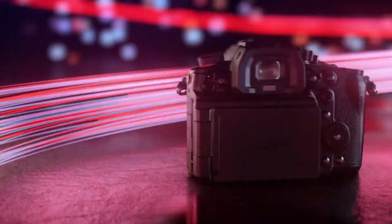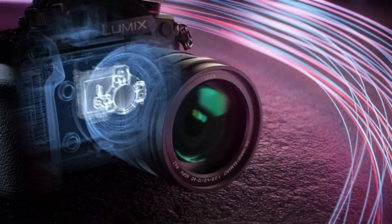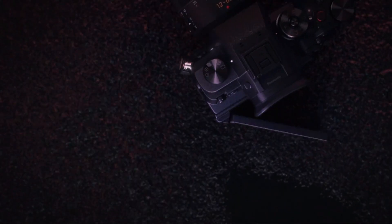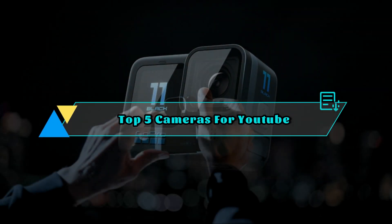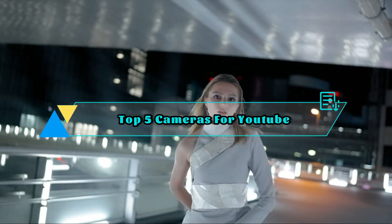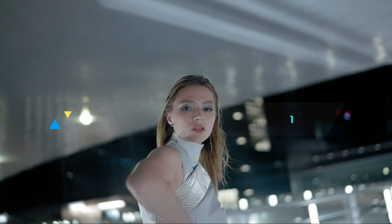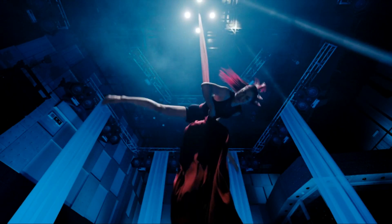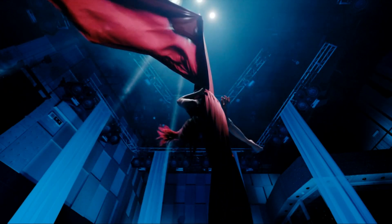Welcome to the world of YouTube, where content creation reigns supreme. If you're an aspiring YouTuber or a seasoned content creator looking to upgrade your gear, you've come to the right place. In this review, we'll explore the top 5 best cameras for YouTube in 2023. These cutting-edge cameras are specifically designed to capture stunning visuals, deliver exceptional video quality, and provide all the features you need to create captivating content for your channel.